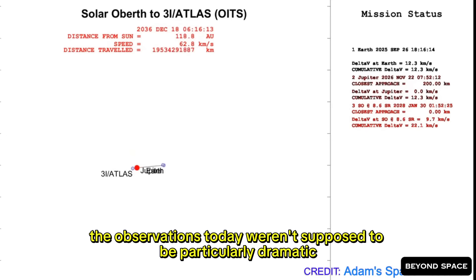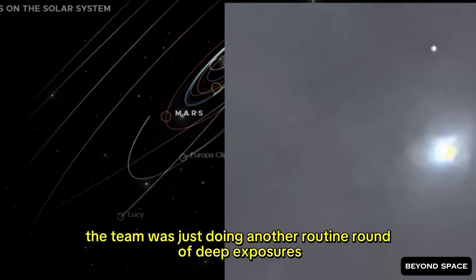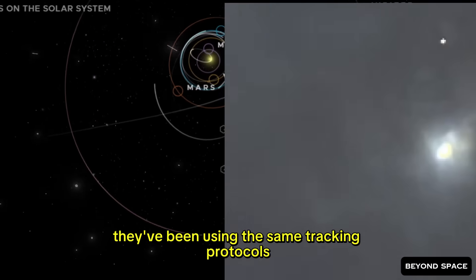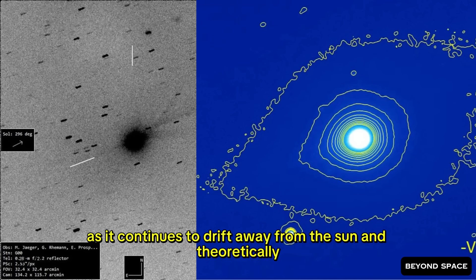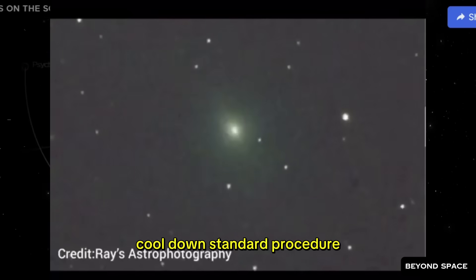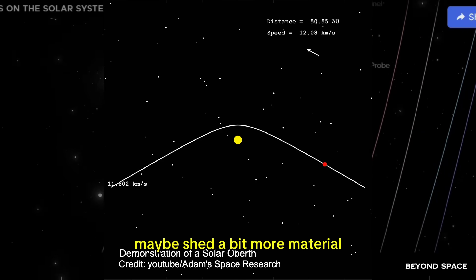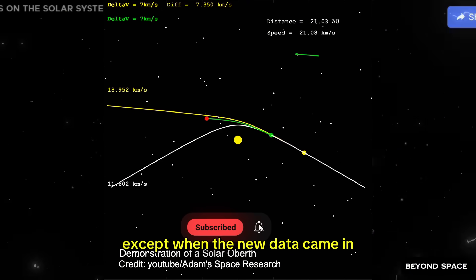The observations today weren't supposed to be particularly dramatic. The team was just doing another routine round of deep exposures, using the same instruments and tracking protocols, just keeping an eye on the comet as it continues to drift away from the sun and theoretically cool down. They were expecting to see it gradually fade, maybe shed a bit more material, but nothing out of the ordinary.